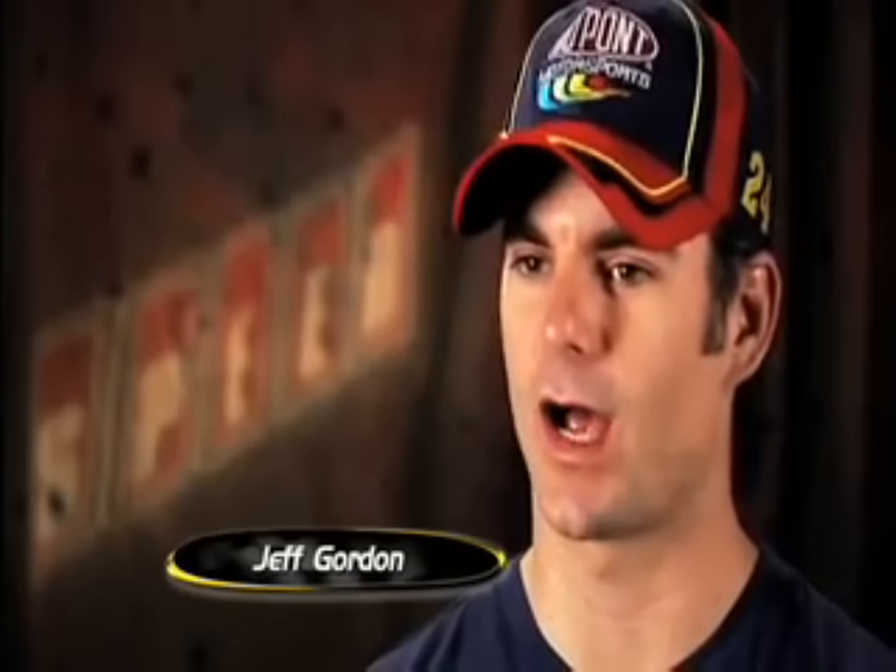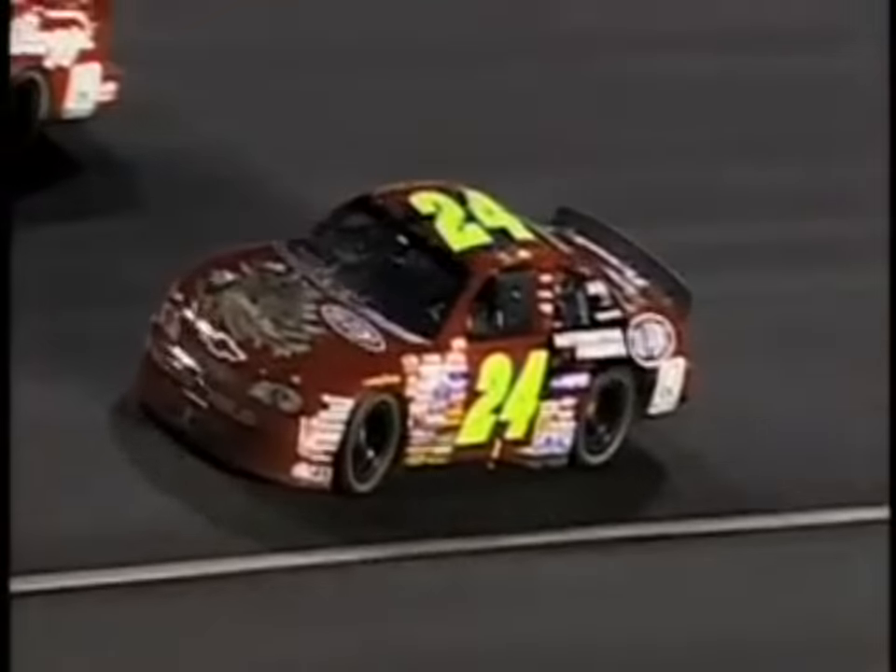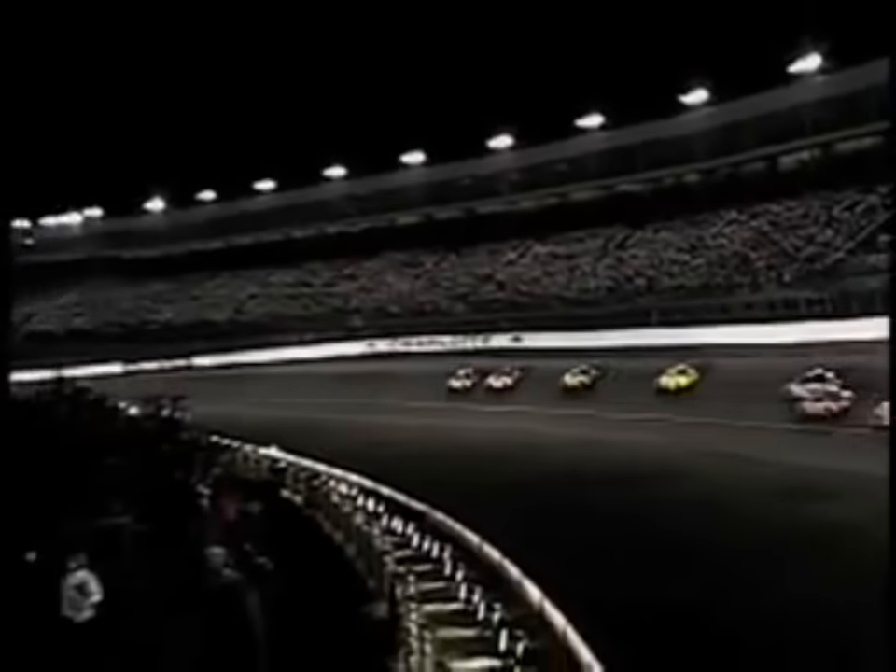It was not even close. From the first time that car went on the racetrack, it was just wow. He could run it on the bottom, the car never moved. It looked like a slot car — like when you were a kid and you made one of those slot cars. That's what it looked like.